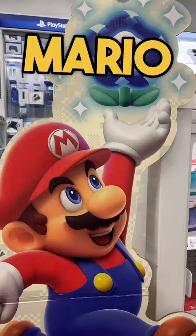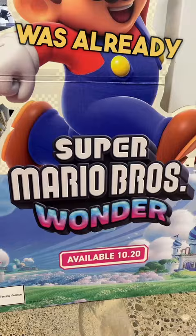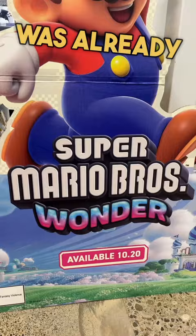Finally, they had the Super Mario Wonder display. I asked about it and sadly it was already spoken for. Should I go back and try to buy it off them? Let me know.